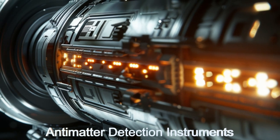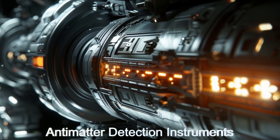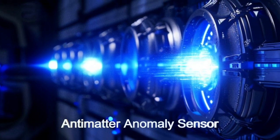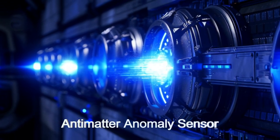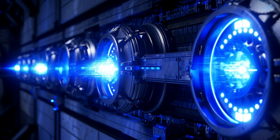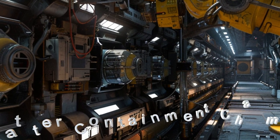This highly advanced ship boasts very sensitive antimatter detection instruments for locating antimatter at great distances. The ship also has one-of-a-kind antimatter anomaly sensors that can detect when antimatter affects its surroundings, especially the flow of time.